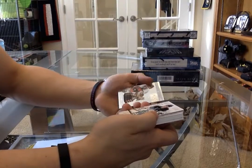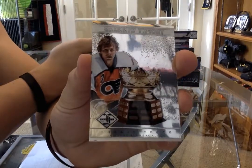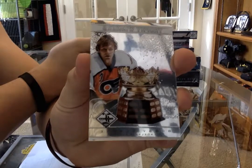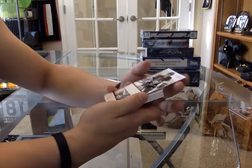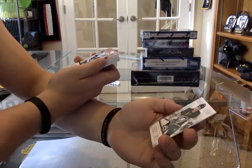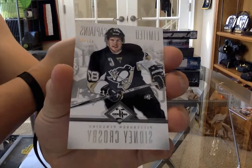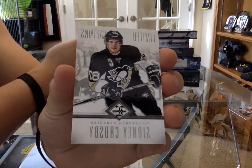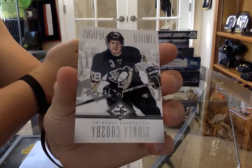For the Philadelphia Flyers we have a trophy winners card - Bobby Clark. And we have a limited captains numbered to 49 for the Pittsburgh Penguins - Sidney Crosby. That's the second card in the first box.